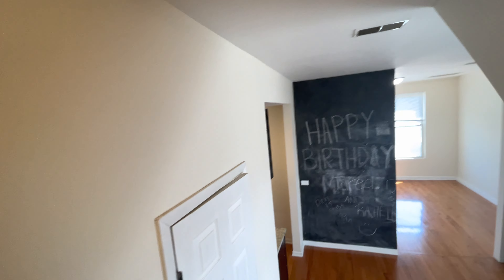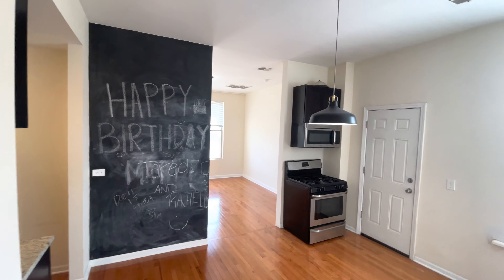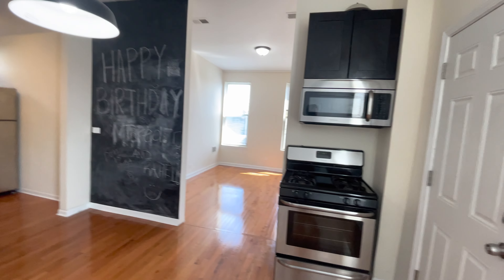And that's it. Thank you for touring 1629 South Roop, unit number 3R — a beautiful two-bedroom, one-bath duplex up apartment in lovely Pilsen, Chicago. Thank you very much, and have a great day.